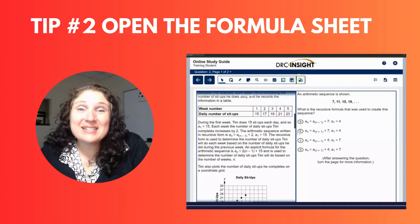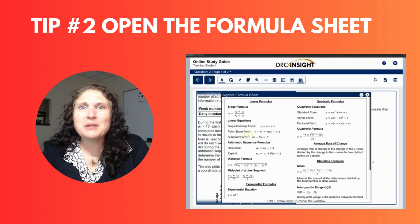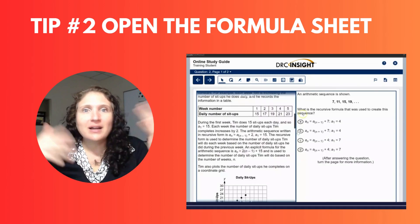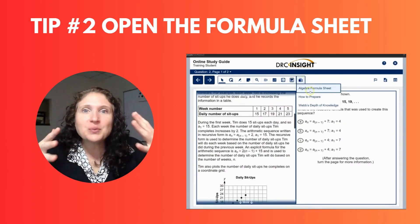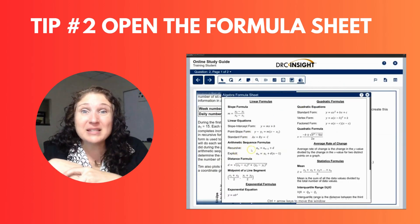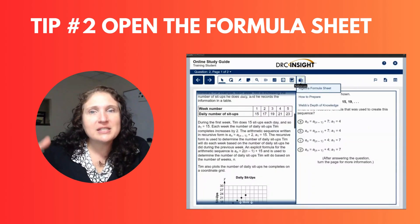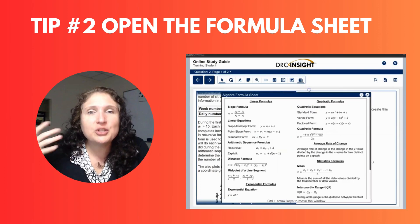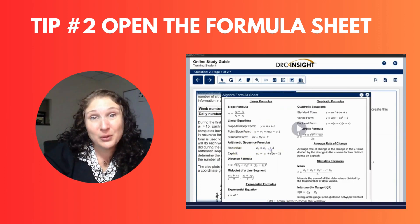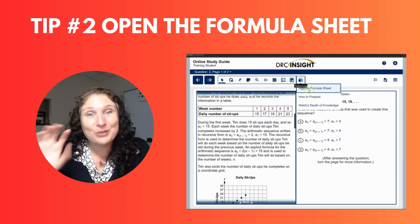My next tip probably doesn't make a whole lot of sense, but I want you to open up the formula sheet before you even read the first question. There's a lot of brain-based learning in this and I just want you to really review and remember what's on it. I'm not expecting you to take 20 minutes on it — just take 30 seconds and remember what you see. Remember the topics so that if you get to a question on the test, you already have an idea of what's on there and where it's located.